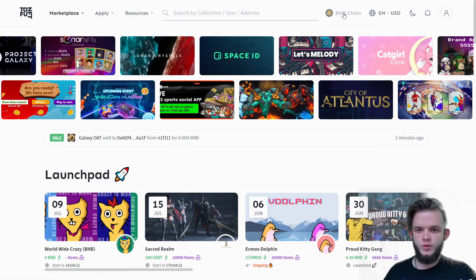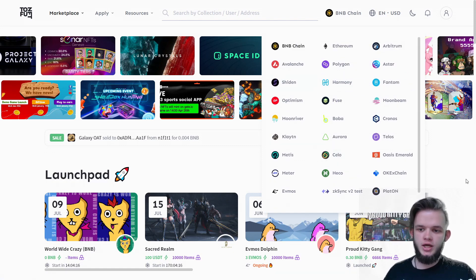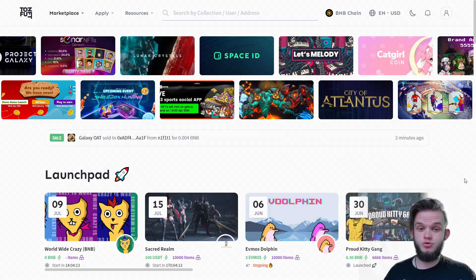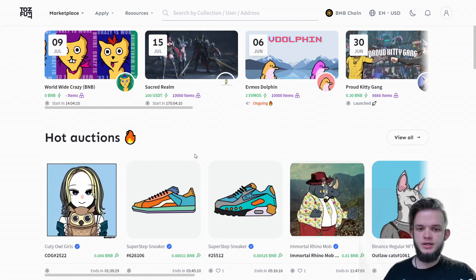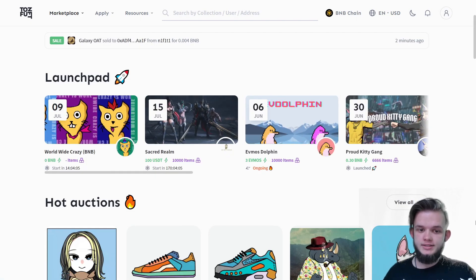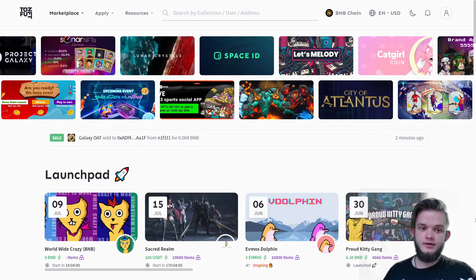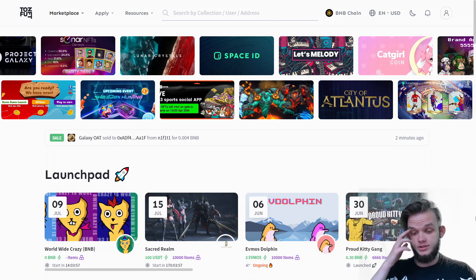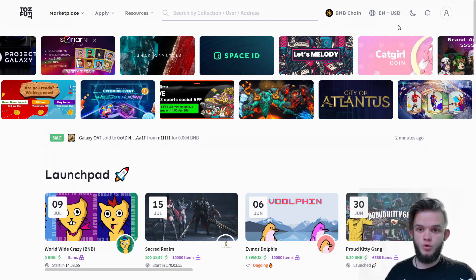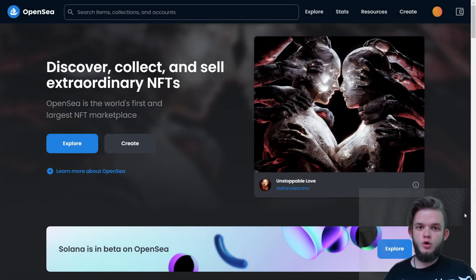The last one is called Tofu NFT. It's not very popular either, but it supports a lot of blockchains that you can check, use, and research. It's also a launchpad like Magic Eden, so you can try to catch some really cool and interesting collections on here. If you're looking for BNB farming games or farming games on any blockchain they support, you can go to this website and check them out.